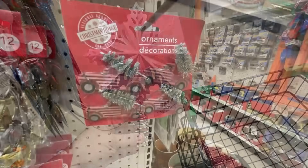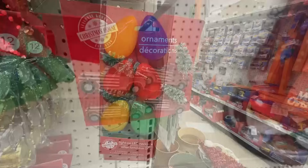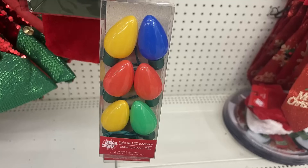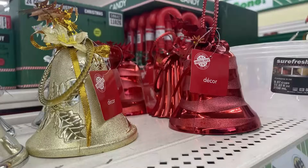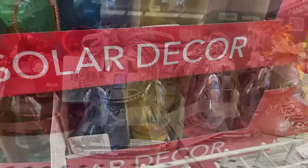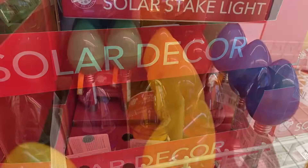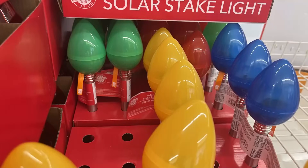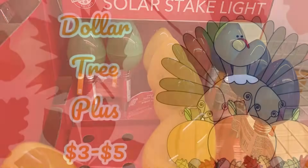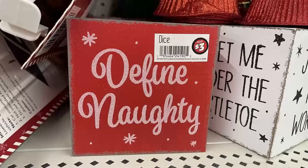For ornaments, they had the mini red trucks restocked. I also found a light-up necklace and they brought back plastic bells in red, gold, and silver with a bunch of different patterns. They also have solar decor, large Christmas lights, and solar stake lights.